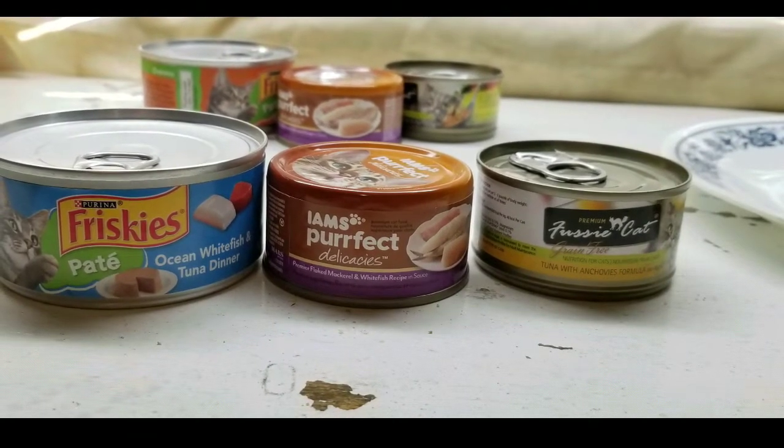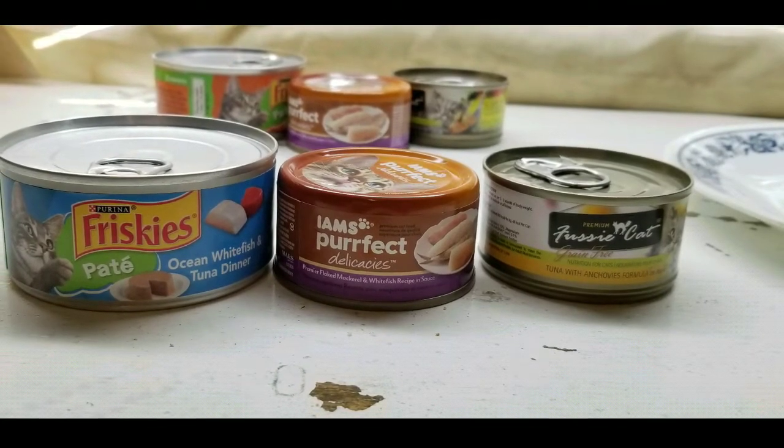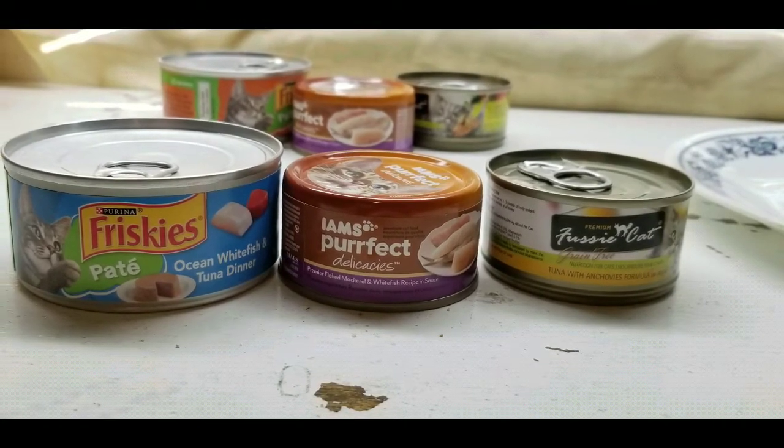Hey everyone, I'm going to do a quick wet cat food review between Frisco's Pate, Iams Perfect Delicacies, as well as Fussy Cat's Premium canned cat food.